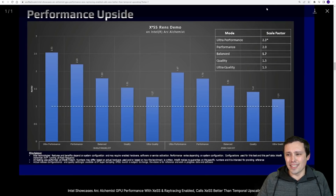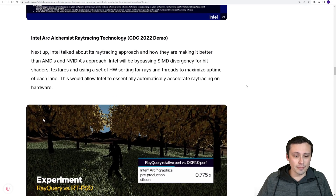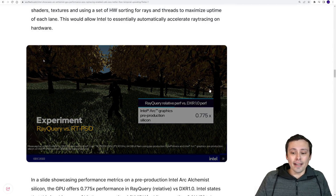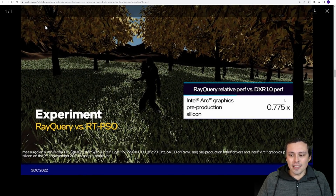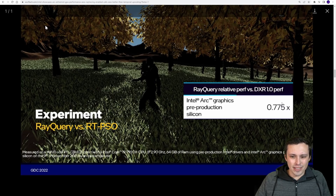Ultra performance is really used when you're trying to run 8K, for example as seen with DLSS. They also talk about ray tracing support: in this particular demo, Intel's performance relative to AMD and NVIDIA falls in between — not in absolute frame rates, but in performance fall-off when enabling ray tracing. Their ray query technique relative performance versus DXR 1.0 is 0.775.